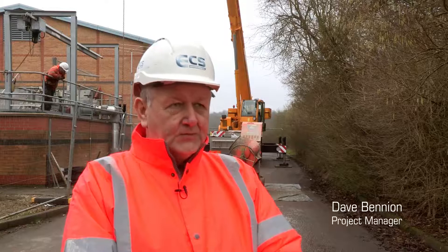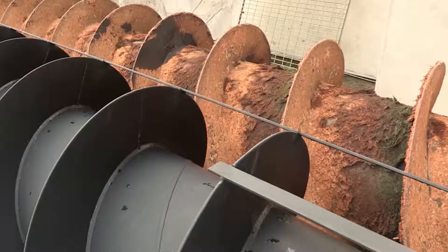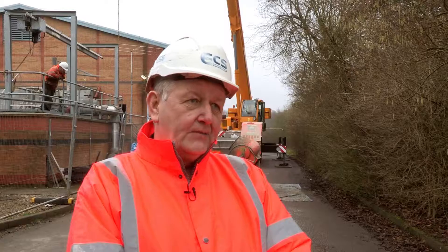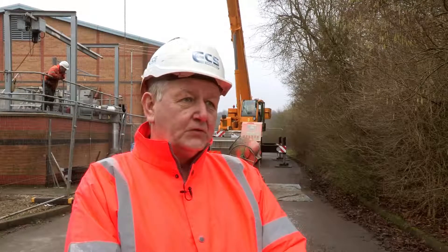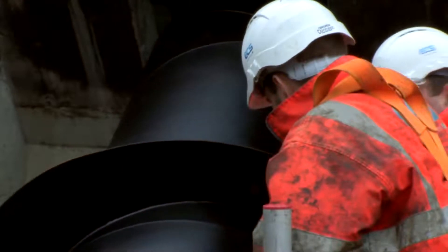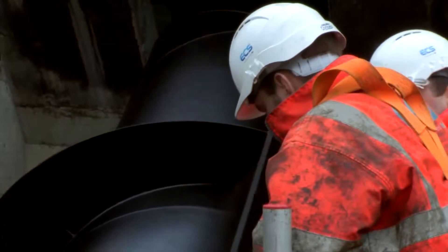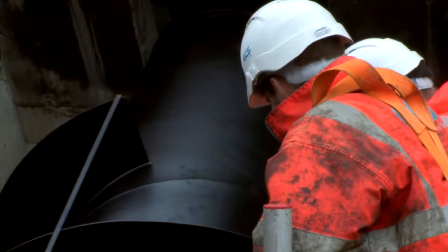The original screw pumps were installed in the late 1970s. They suffered wear and as a result there's a drop in efficiency. They weren't able to be repaired, so the decision was made by Severn Trent Water to replace. The general operational lifetime of an Archimedean screw pump if maintained correctly is around about 30 years, which was one of the drivers in replacing these screw pumps.